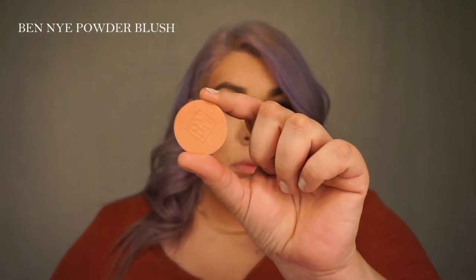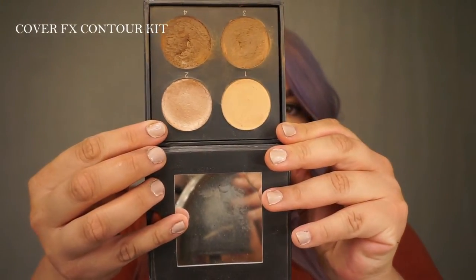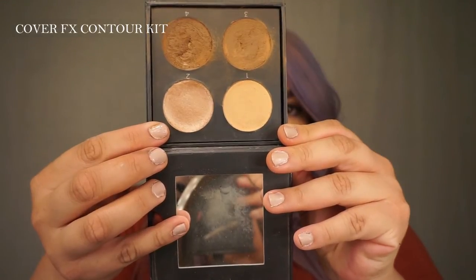I'm going to be using this blush in the color Nectar Peach by Ben Nye. For my highlight, I'm going to go back into the Cover FX palette and take that cream highlighter.